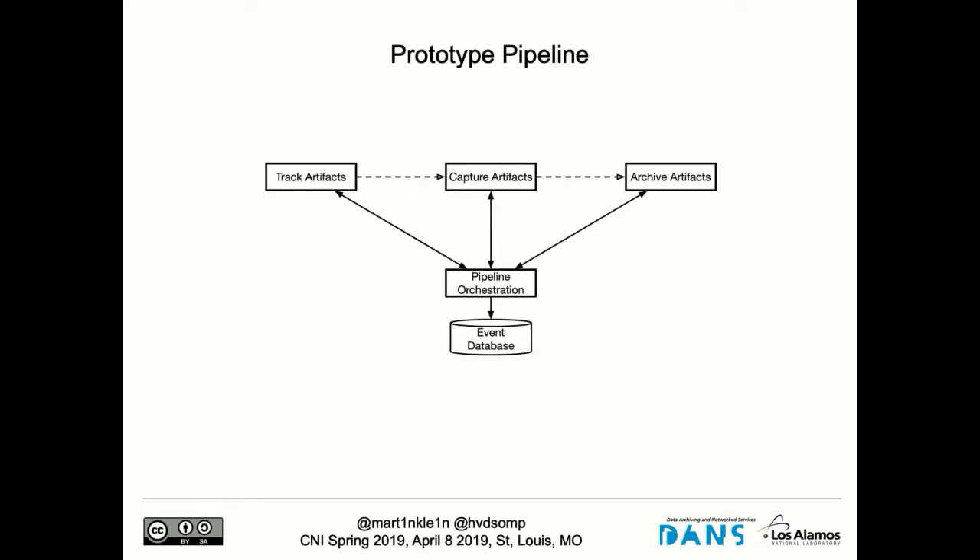When something new was deposited — for example, in SlideShare — that information goes to a capture engine, where a web crawler is instructed to go and find that SlideShare presentation, bring it across, and put it in an institutional archive. In the third step, once we have the result of the capture process, we also deposit it in a web archive that is cross-institutional — a scholarly web archive where many institutions deposit the results of these capture activities. All of this is orchestrated by a component that makes sure each step calls the next, and all information ends up in an event database.